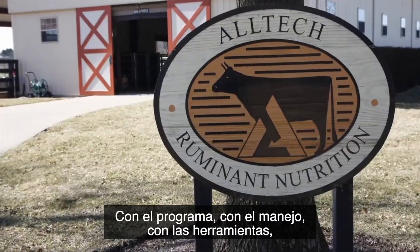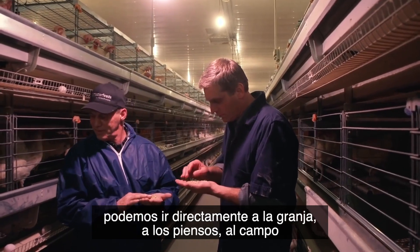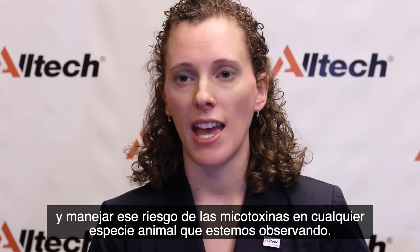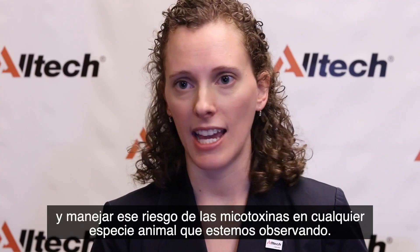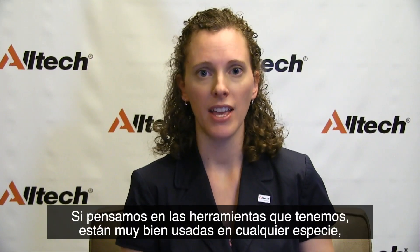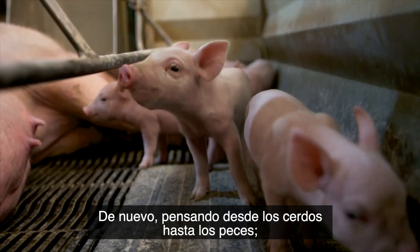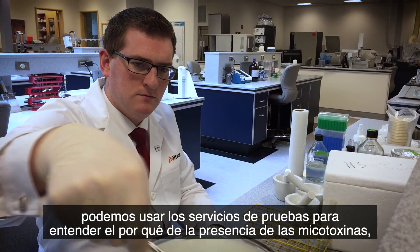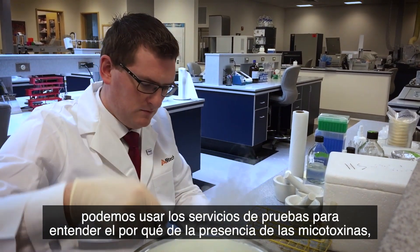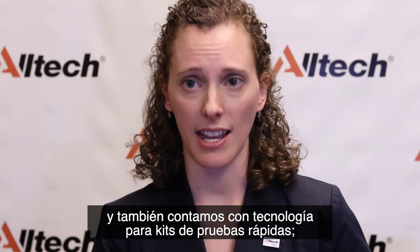With our program, with our management and our tools, we can go directly to the farm, to the feed mill, to the feed, and manage that mycotoxin risk in any animal species we're looking at. All the tools we have are very well used in any animal species, thinking from pigs to fish. We can utilize testing services so that we understand what mycotoxins are present. We have our Alltech 37 Plus laboratory and we also have our rapid test kit technology.